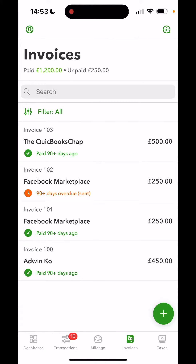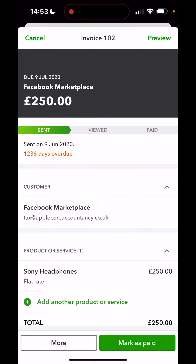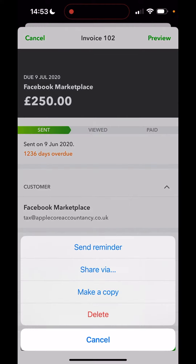And at any point, if you want to look at how those invoices are doing, you can look through the invoices and see what status they are. This one here — 90 days overdue — no problem. I can use the more option, send reminder, and fingers crossed that customer pays soon.